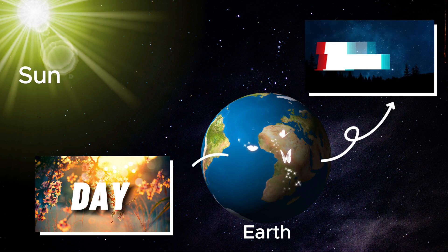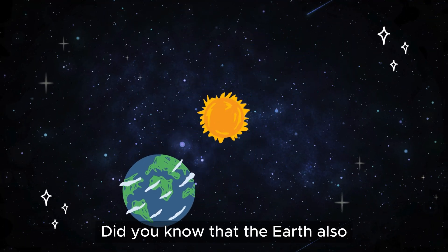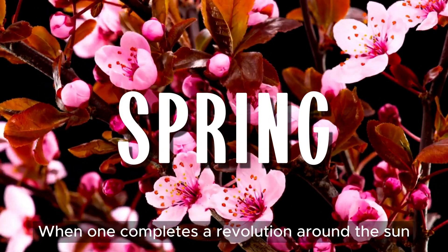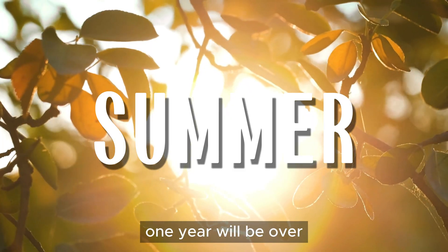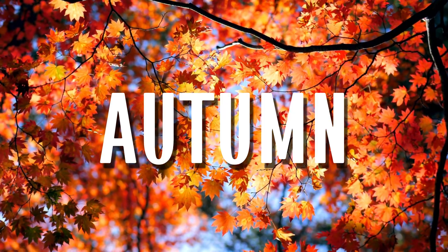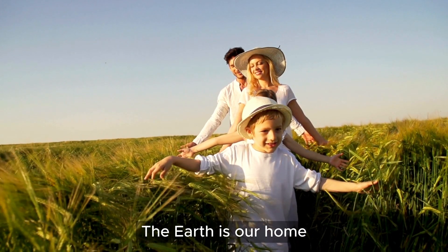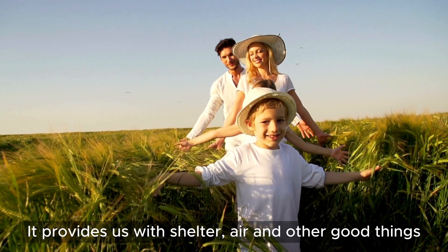Earth is where we live. Did you know that the earth also moves around the sun? When one completes a revolution around the sun, one year will be over. The earth is our home. It provides us with shelter, air, and other good things.